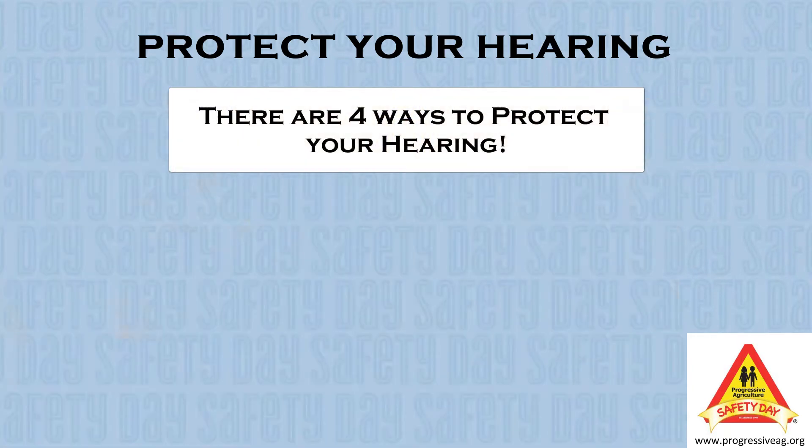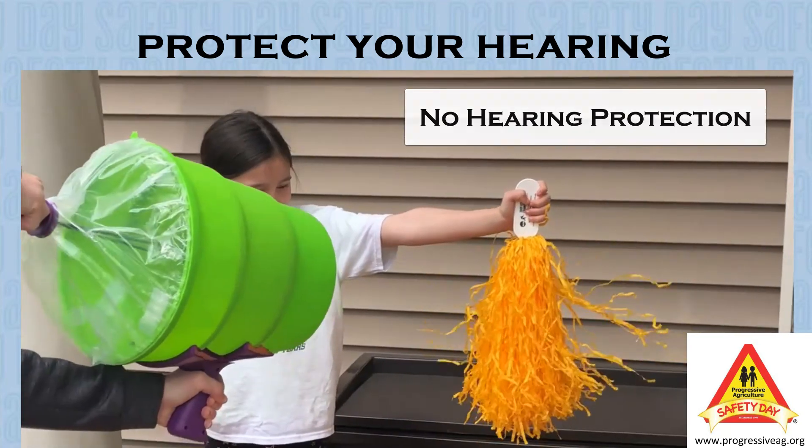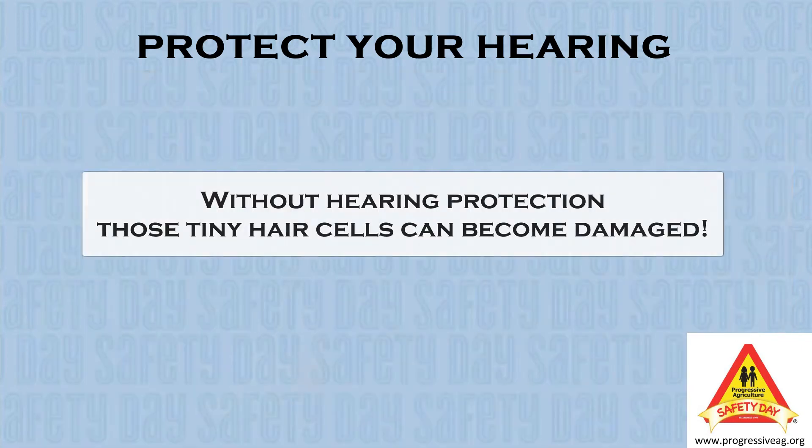To demonstrate this, we will use air instead of sound so that you can see how we can best protect our ears. First, we are going to expose our person to a loud noise with no protection. Without protection, the sound moves those tiny hair cells to a point where they could be damaged.